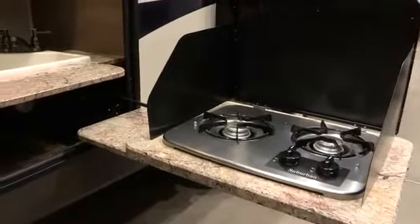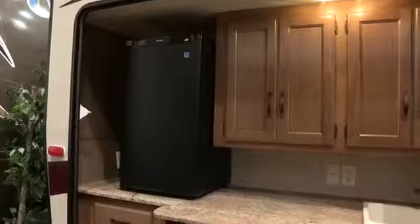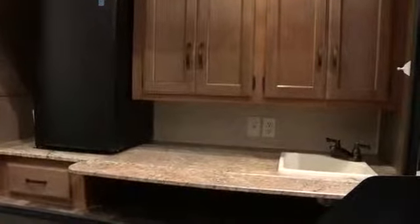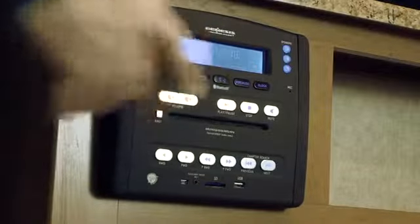And talk about features. This model comes with an outdoor camp kitchen with dual burners and a sink, a refrigerator, along with all the storage and countertop space you could possibly need. And of course, the Terrain has a power patio awning and exterior speakers with a Bluetooth-enabled sound system so you can stream your favorite tunes from your iPod or music player.